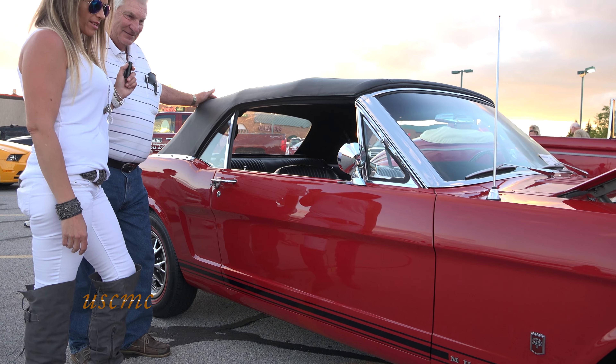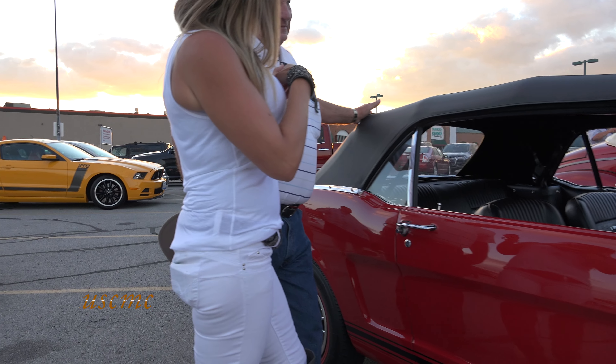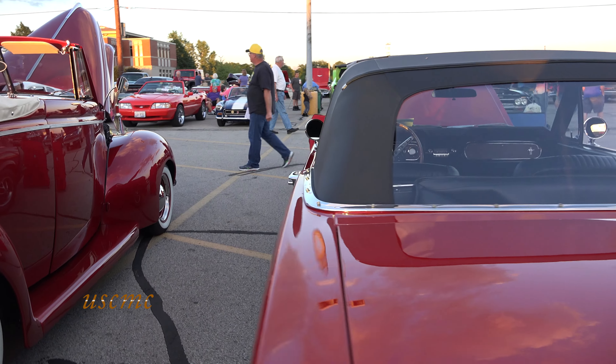The car's been all redone. I bought it in San Diego back in '09. It seems every car we do is out of California. All California cars.